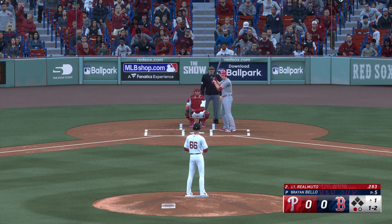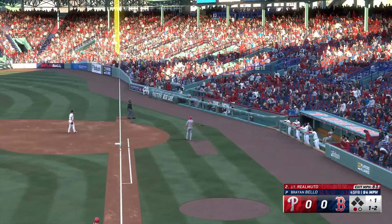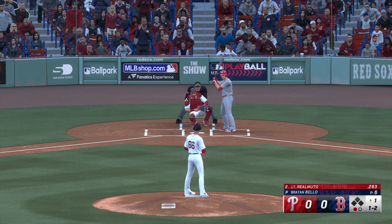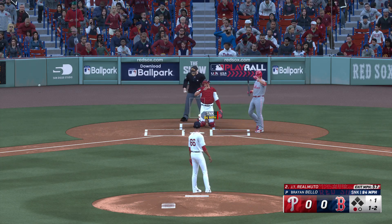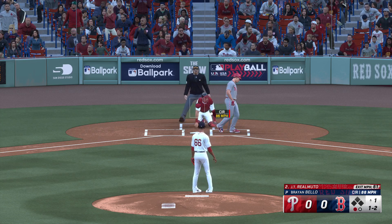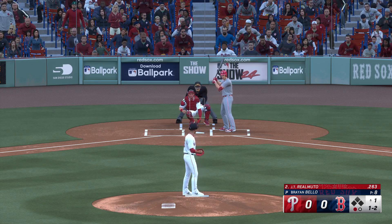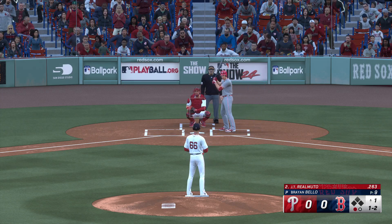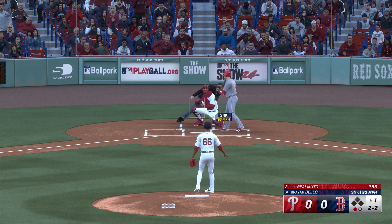One out, bases empty — knocks that one away. Spoils the two-strike pitch, stays alive, and another ball.